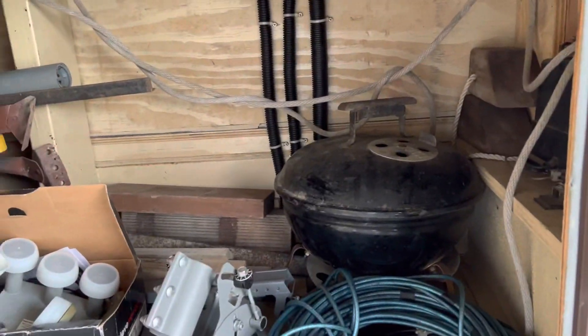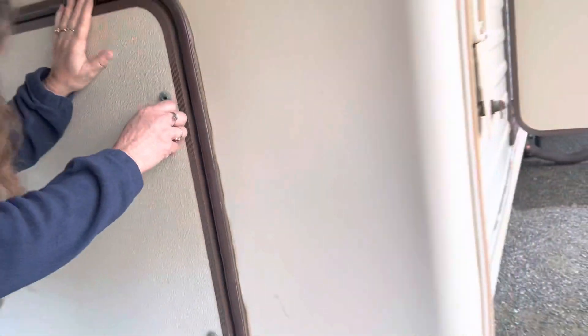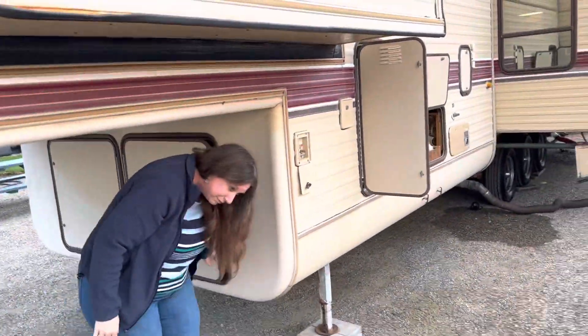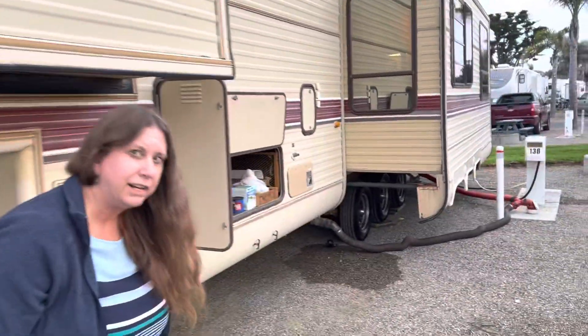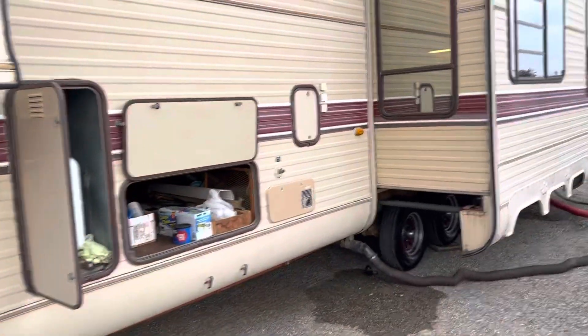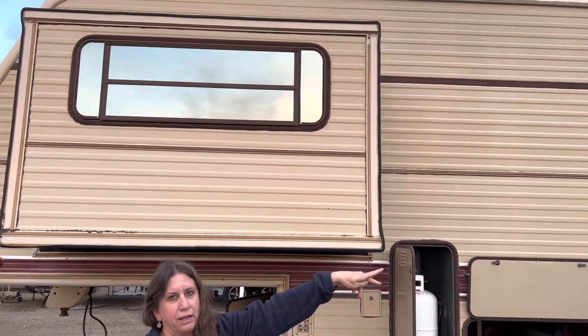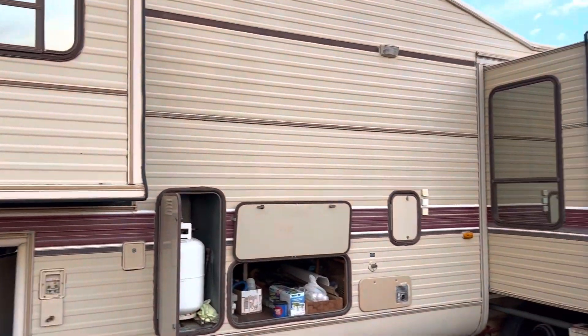Lots of storage and these are fully lockable. Coming around here, it has two slide-outs — one is for the bedroom area and then one is for the living room and the dining room pop out.